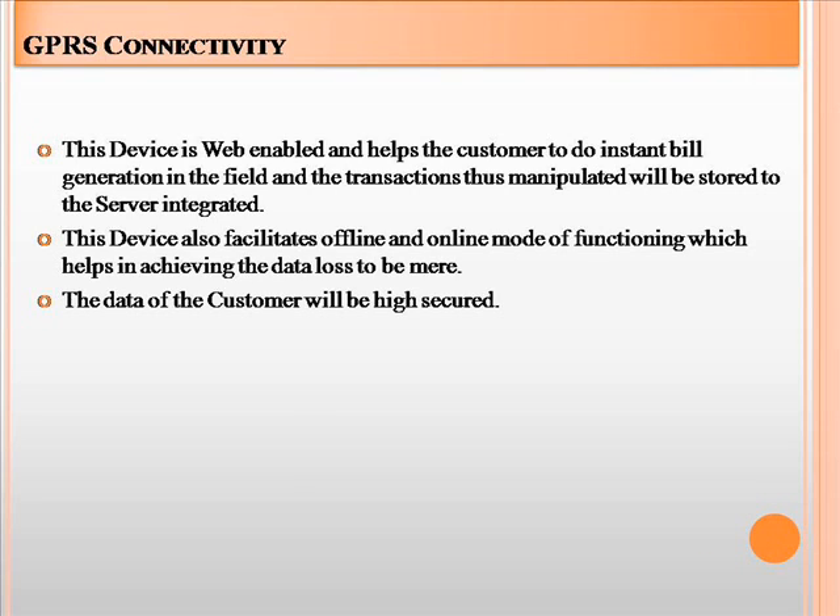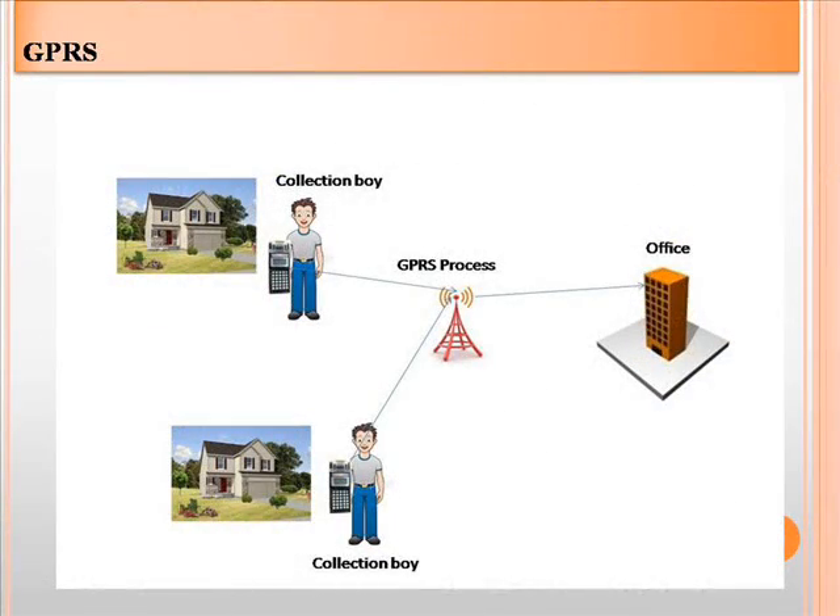The data will be highly secured. Here we can see how the GPRS connectivity will work. When the collection boy goes to a house to collect payment, he will type the customer ID in the device. The device will then connect to the server and receive data, showing due balance, current balance, and amount to pay. After paying, it will generate a printed receipt and upload the data to the server.